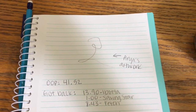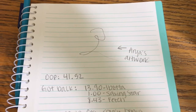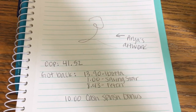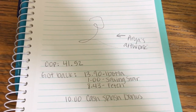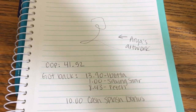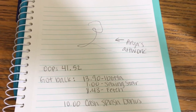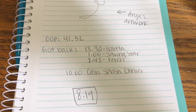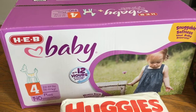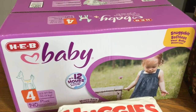Let's talk about how much I spent out of pocket and what my total came to after rebates. Out of pocket I spent $41.52. I got back $13.90 from Ibotta, $1 from Saving Star, and $8.43 from Fetch — I think $3 of this was a receipt scan bonus. And then I got $10 for the cash splash bonus — I only had to do 10 rebates to get $10, so that is why I definitely did not want to pass up that bonus. After all of the rebates, my total came to $8.19, which I think is pretty good considering even just using coupons for these HEB diapers would have come out to $14.48.